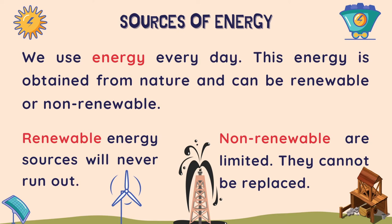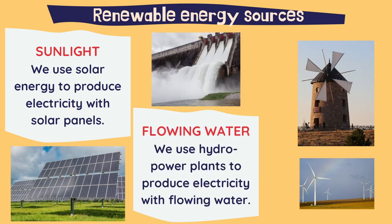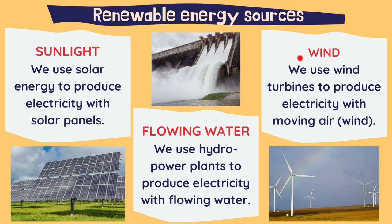Let's have a look at the renewable energy sources. The first one is sunlight — we use solar energy to produce electricity with solar panels. The second one is flowing water — we use hydropower plants to produce electricity with flowing water; when the water passes through turbines, they produce the energy. And the third one is wind — we use wind turbines to produce electricity with moving air, that is, wind.